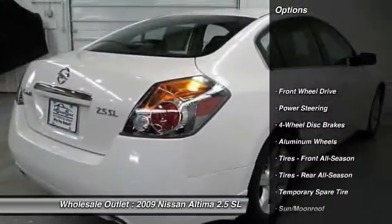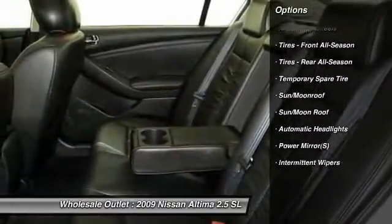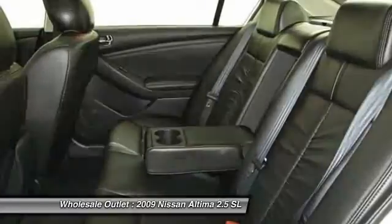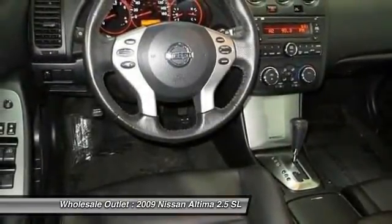Anti-lock braking system, steering wheel audio controls, air conditioning, adjustable steering wheel, power steering, four-wheel disc brakes, keyless entry, aluminum wheels, cruise control, keyless start.